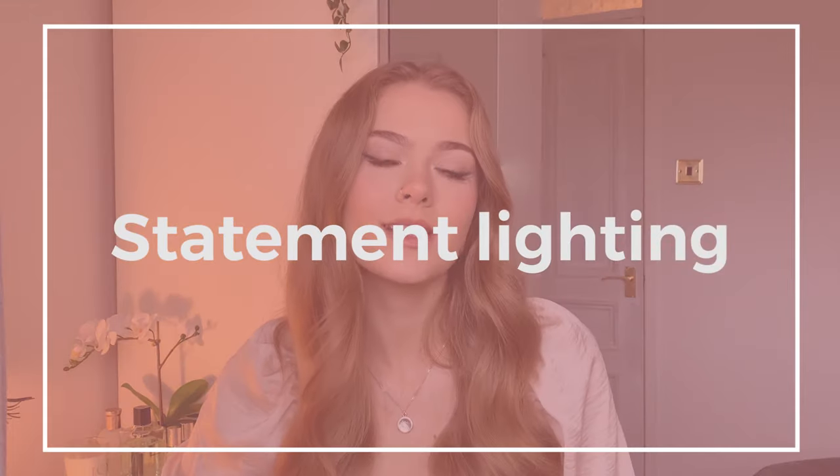The second trend is statement kitchen lighting. Kitchen lighting has become increasingly popular this year, and the way we view lighting in 2022 will be changing from the ongoing days of having the same type of light fixture on the ceiling in every room. The first type of statement kitchen lighting is pendant lights — in 2021 we already noticed the rise of hanging pendant lights.